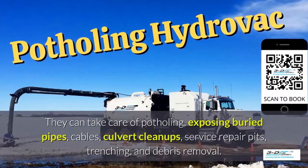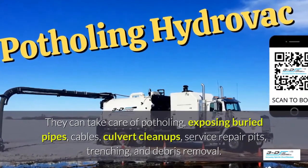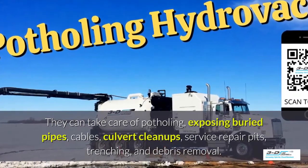Hydrovac can take care of potholing, exposing buried pipes and cables, culvert cleanups, service repair pits, trenching, and debris removal.